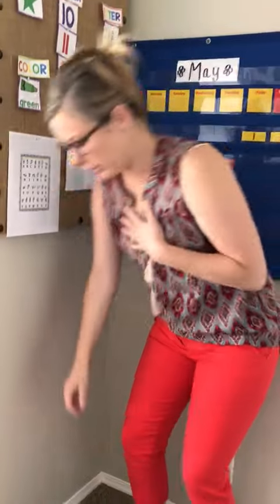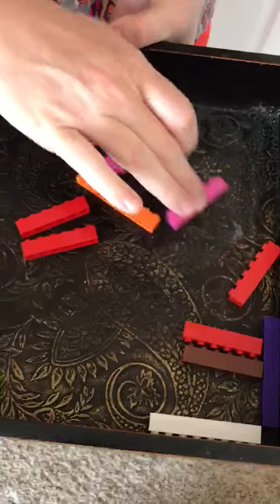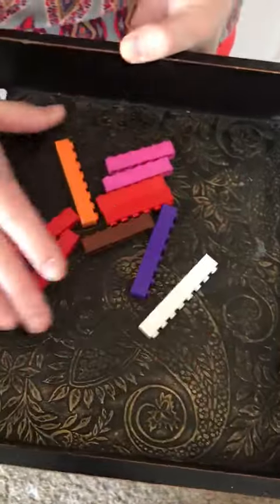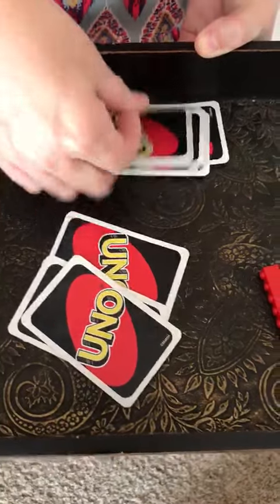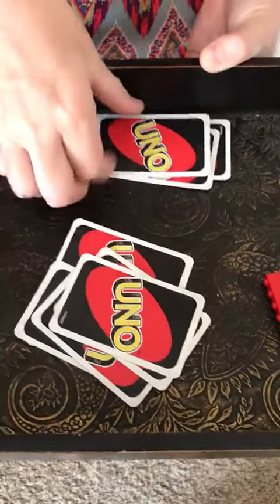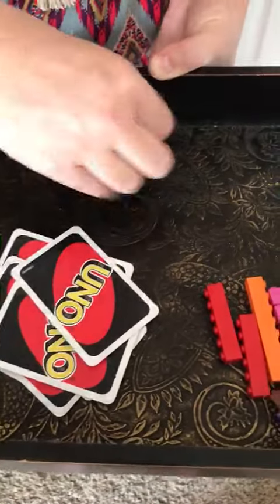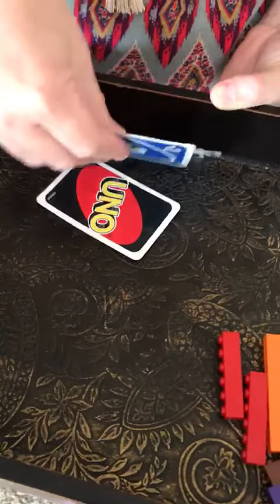We're going to switch to something that I found around my house for counting. We're going to start out with 10. One, two, three, four, five, six, seven, eight, nine, ten. I'm supposed to have 11 — that was the last one. And for this one it's 12. One, two, three, four, five, six, seven, eight, nine, ten, eleven, twelve.